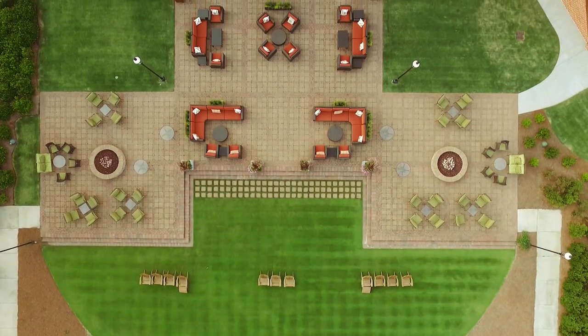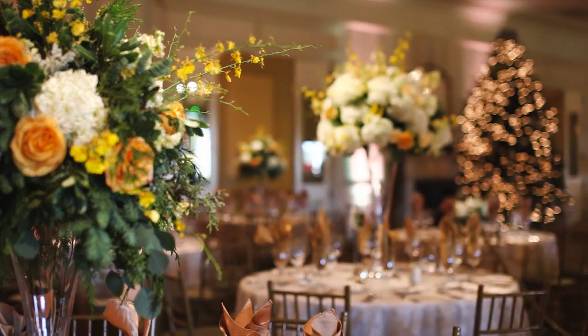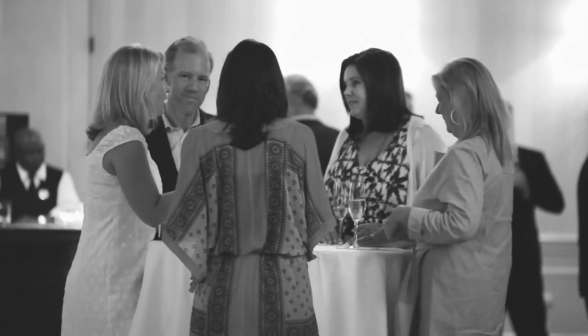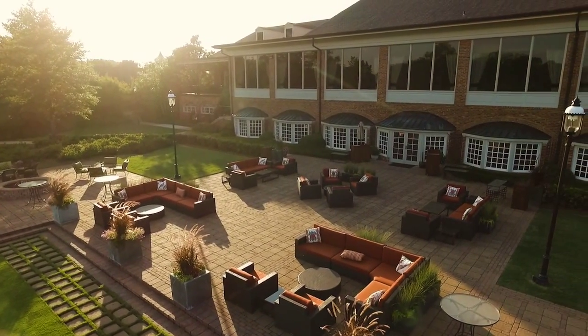Rich in relaxed charm and hospitality, the clubhouse is at the heart of Carmel. It's ideally organized to make wonderful memories for members and their guests. Carmel Country Club — Excellence is our tradition.